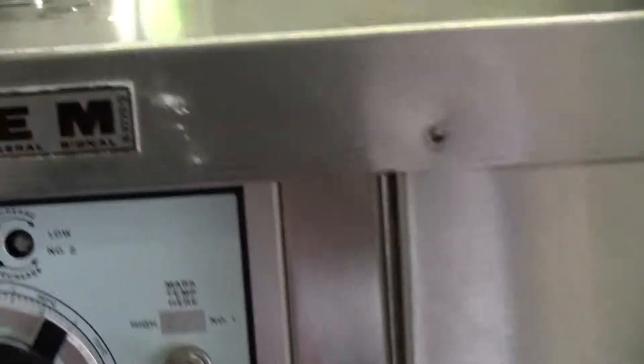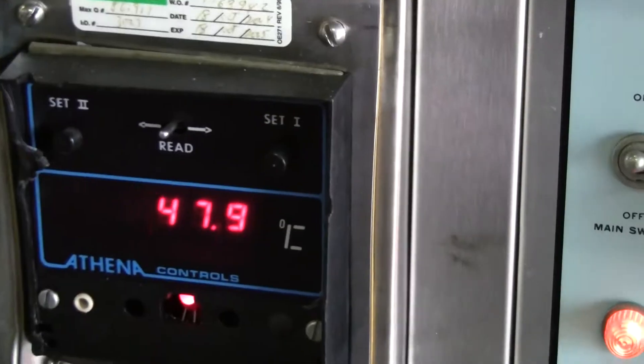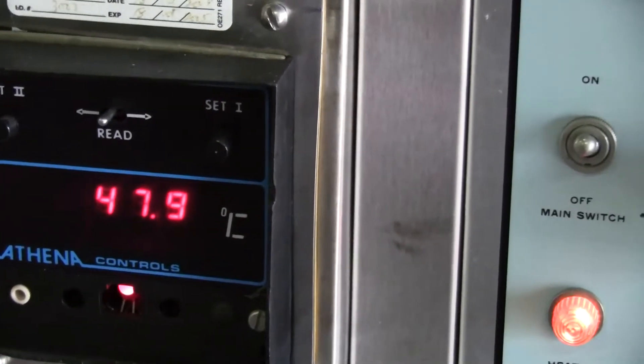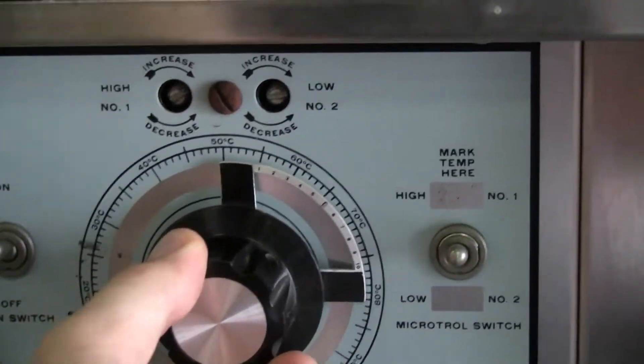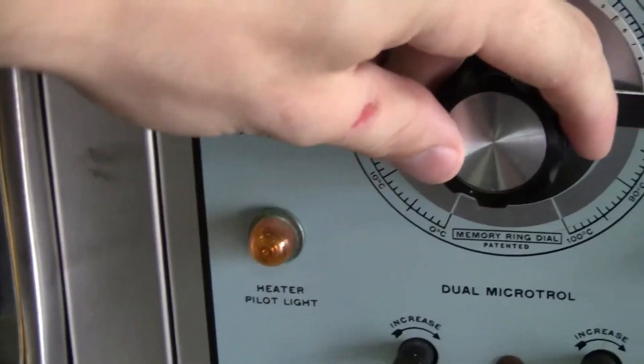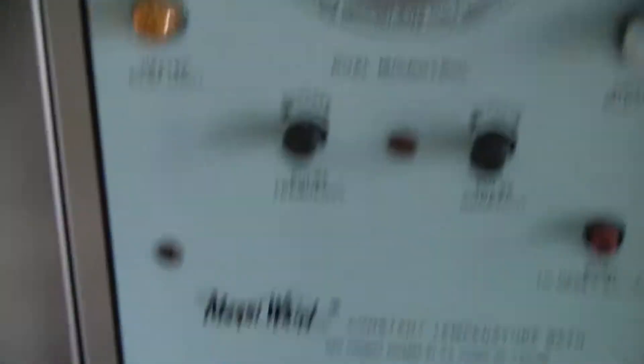We are currently heating right now. Set point is up at 80, and we already have her at about 50 degrees Celsius. As you can see, the heating is on. When we decrease heating, the heater goes off.